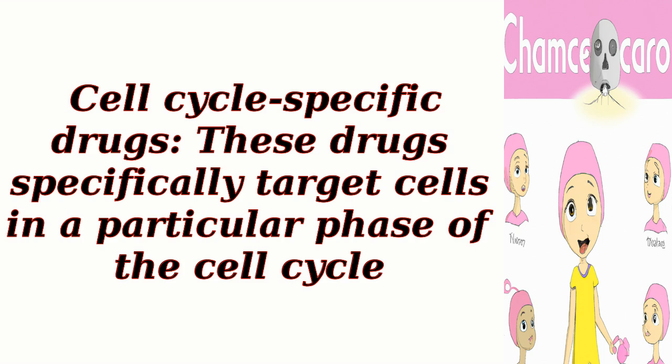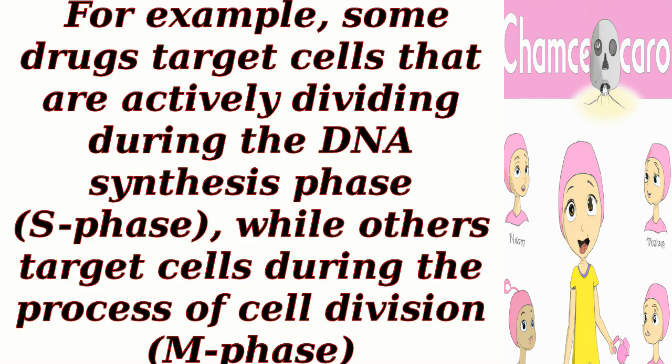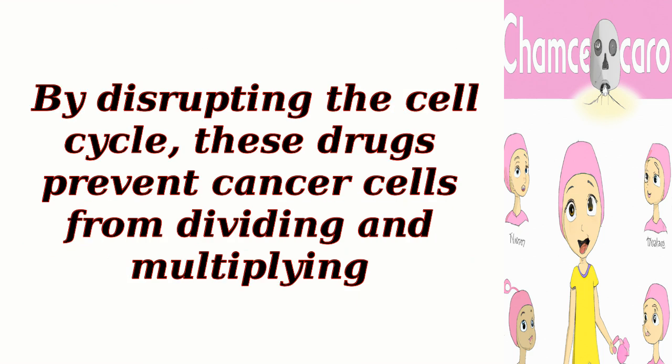Cell cycle specific drugs: these drugs specifically target cells in a particular phase of the cell cycle. For example, some drugs target cells that are actively dividing during the DNA synthesis phase (S phase), while others target cells during the process of cell division (M phase). By disrupting the cell cycle, these drugs prevent cancer cells from dividing and multiplying.